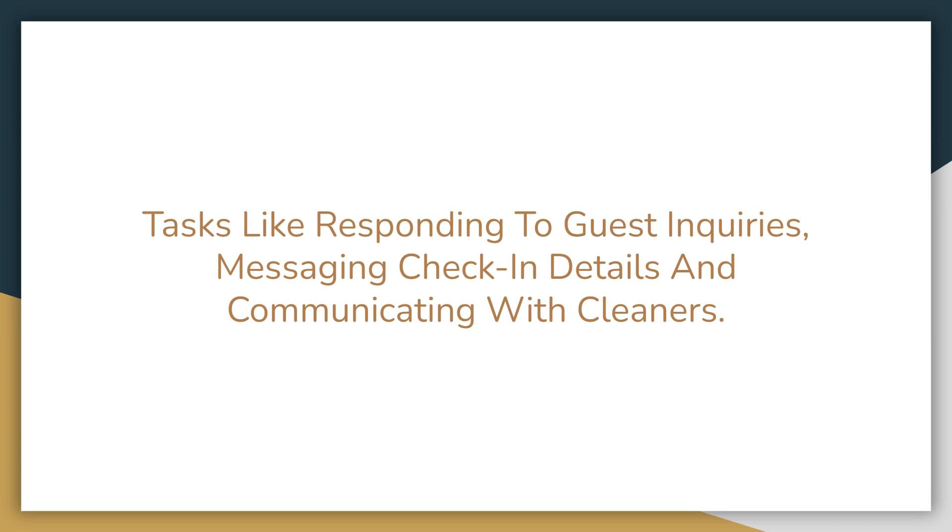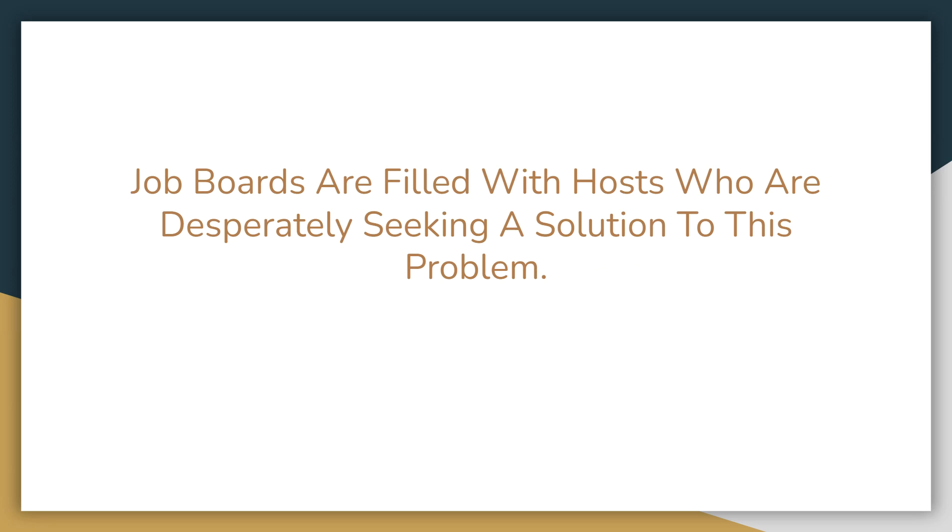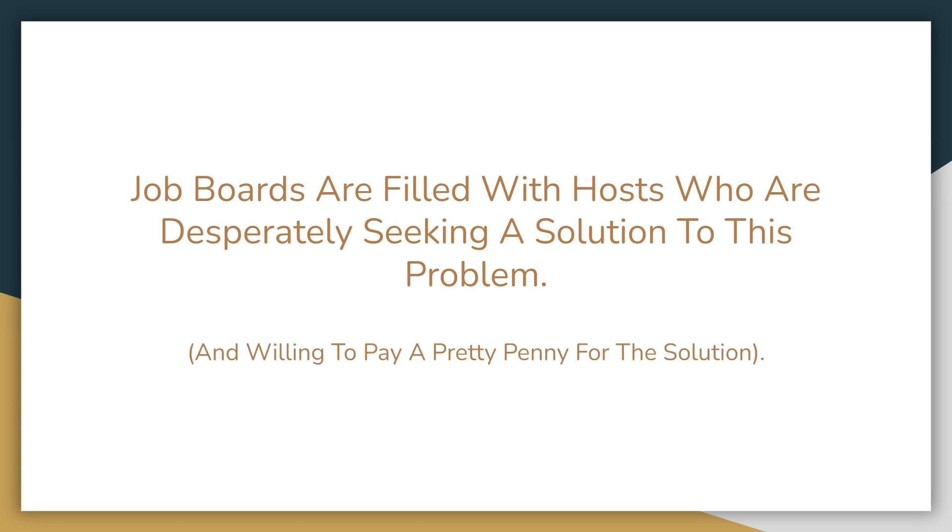These daily tasks include things like responding to guest inquiries, messaging check-in and checkout details, communicating with cleaners, scheduling cleaners in and out of units, and communicating with maintenance personnel. Growing Airbnb hosts want to spend their time finding property and good markets — not responding to guest inquiries. If you don't believe this is a real problem, go look at job boards like Upwork, Google Jobs, or Indeed. These boards are filled with hosts desperately seeking a solution and willing to pay a pretty penny for it.